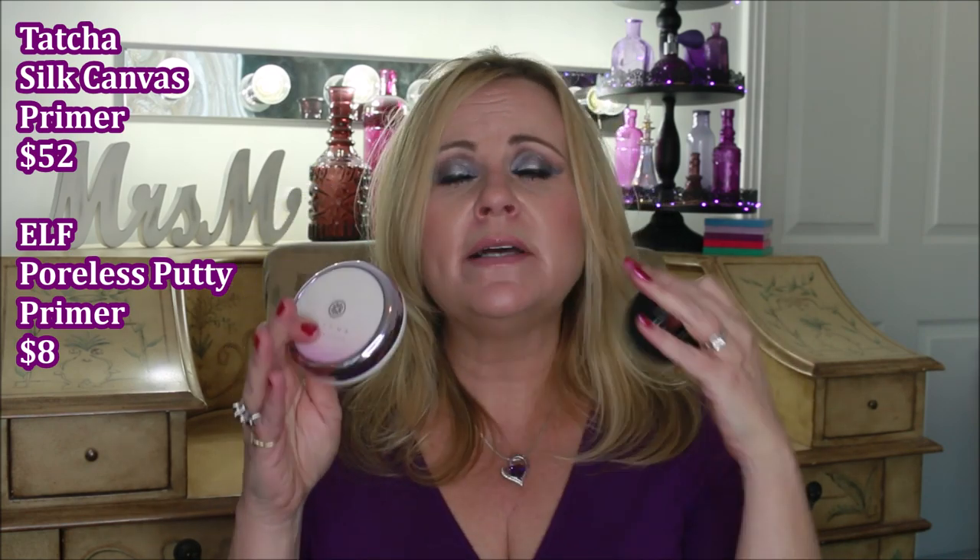The next two definitely have dimethicone — and everybody has heard of the Tatcha Silk Canvas primer compared to the ELF Poreless Putty primer. The very first ingredient is the same in both, but the Tatcha goes on to include skin-loving ingredients like essences, herbs, and actual silk. Personally, I don't feel like the price tag is worth it, though a lot of people swear by it. It is silky, refines the skin, fills pores, and creates that barrier — but so does the ELF one. The only difference is those extra skin-loving ingredients.